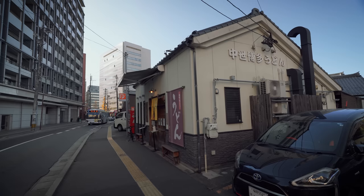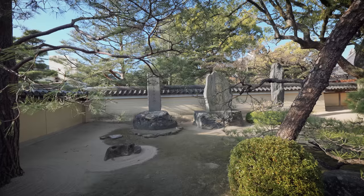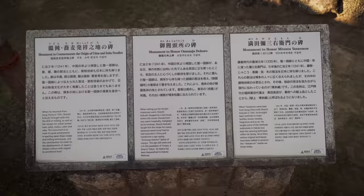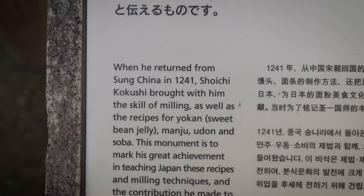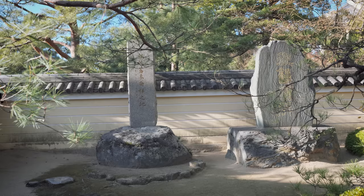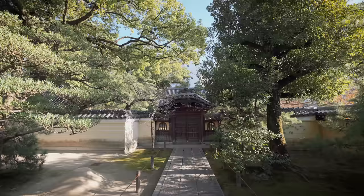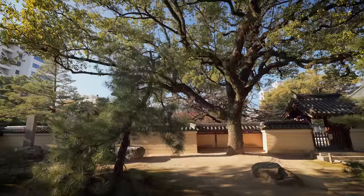After that giant bowl of udon, we're just stopping by a nearby temple which commemorates the master Xochikushi. He came back from China in 1241 and brought the recipe for sweet bean jelly, manju, udon, and soba. This is the stone that marks his achievement — he brought back the milling techniques from China and introduced them to Japan here in Kyushu. Udon and soba are two of the major staple foods of Japan. This is huge, this is monumental.